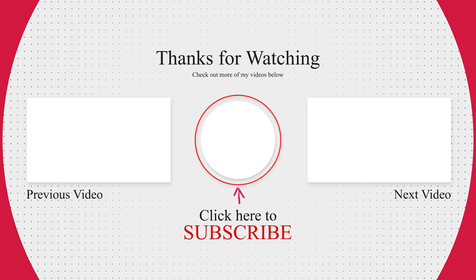The best part about the Triumph Tiger 660 Sport is that you can get all this style, comfort, and performance for $9,495 — all that for under 10 grand. If you like this motorcycle, give this video a like. If you want to see more videos like this, subscribe to my channel. That's all I got for you today. Thanks for watching. Peace.